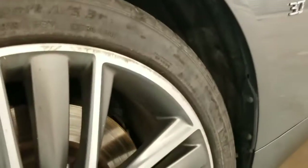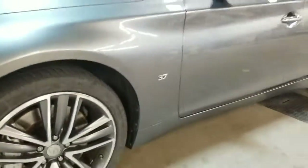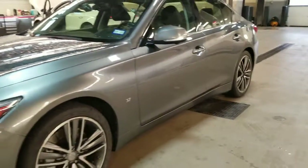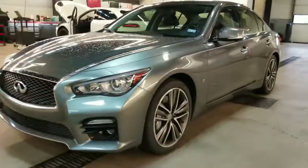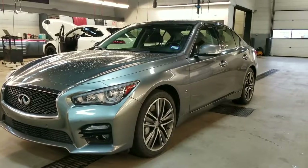And then a bit of rash on this rim as well. So all really minor stuff — the vehicle's in great shape, shows very well. We're excited to offer it, and hopefully we'll find this a happy home really soon.